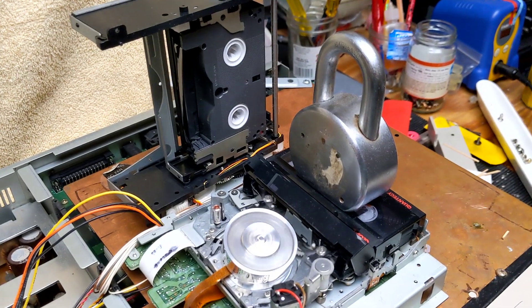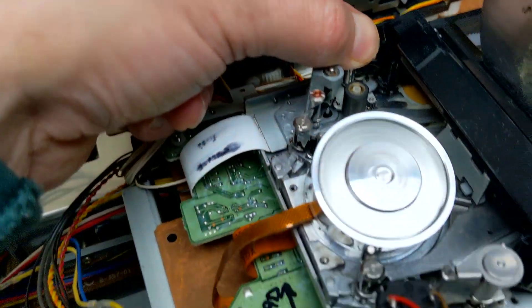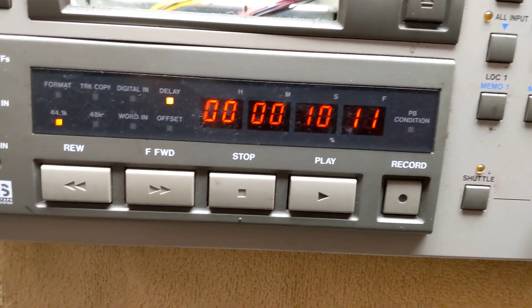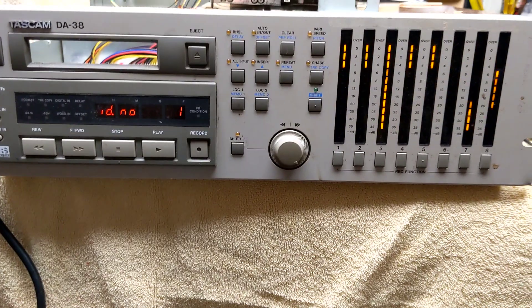Before the pivot guide was cleaned and lubricated, it jammed the mechanism when it attempted to unthread. Pressing the eject button while holding the pivot guide in place simulates the condition so that you can see the resulting error message. The power cycle clears the message and the transport is now happy.